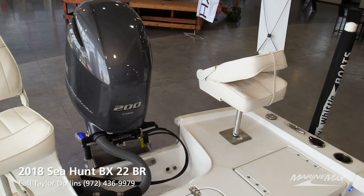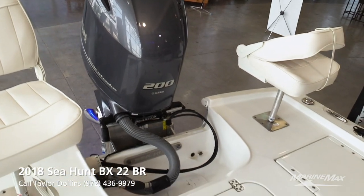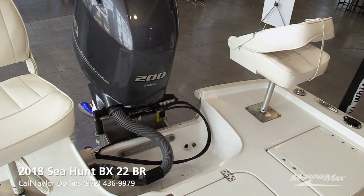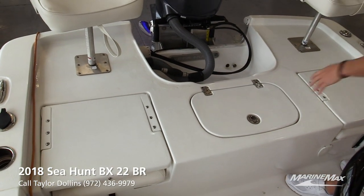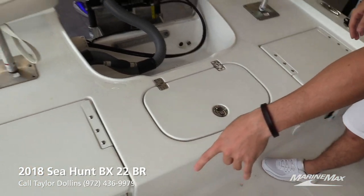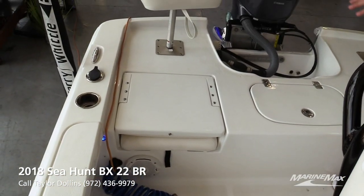Starting in the back you'll see a 200 horsepower Yamaha. It's got a hydraulic jack plate on it, trim tabs, underwater lights, nice seating back here, two fishing seats. You do have a live well here, a nice wash down, two batteries, and a battery charger under that back seat.